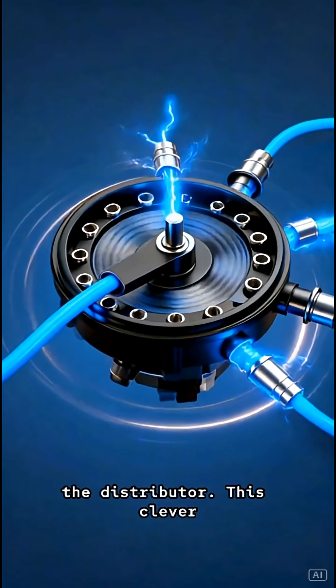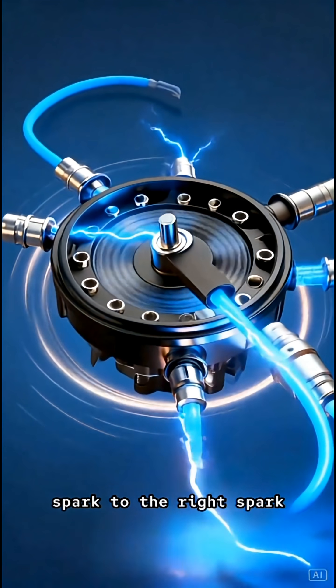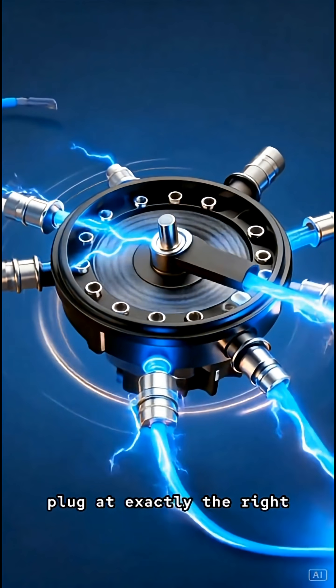Next stop, the distributor. This clever device is like a traffic cop, sending that supercharged spark to the right spark plug at exactly the right time.